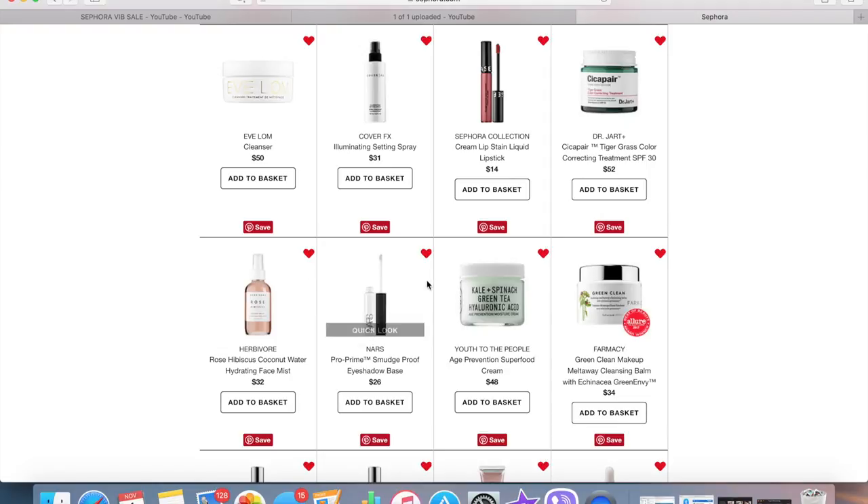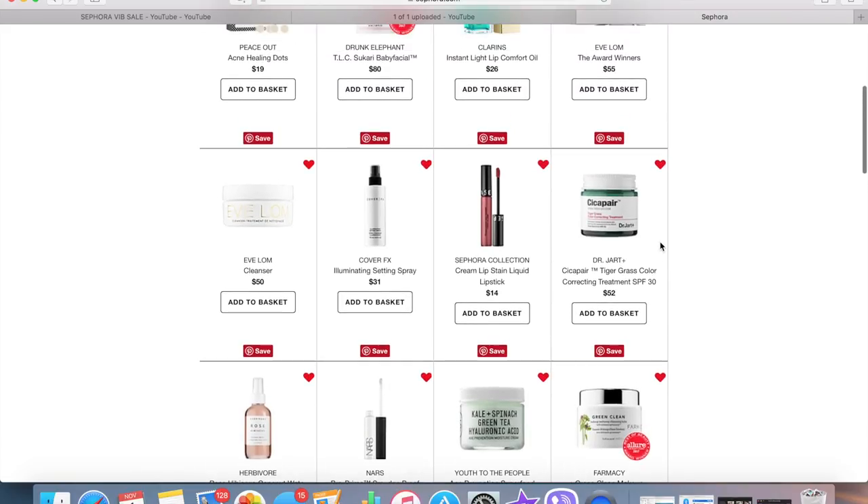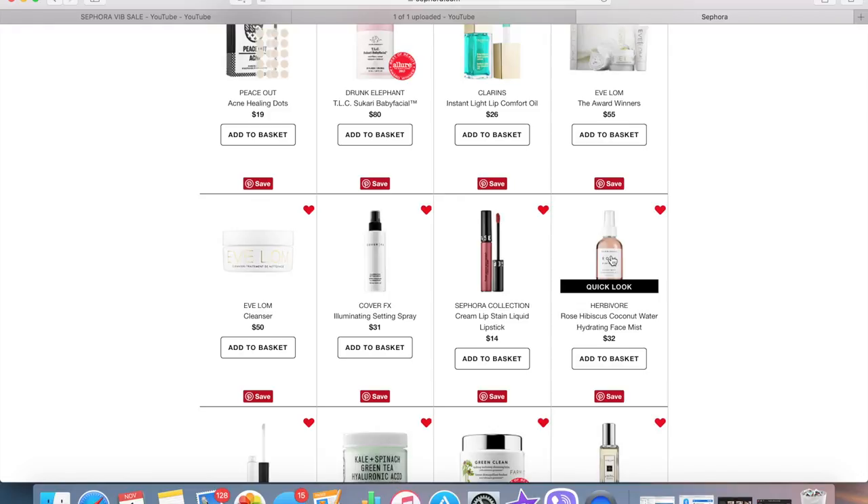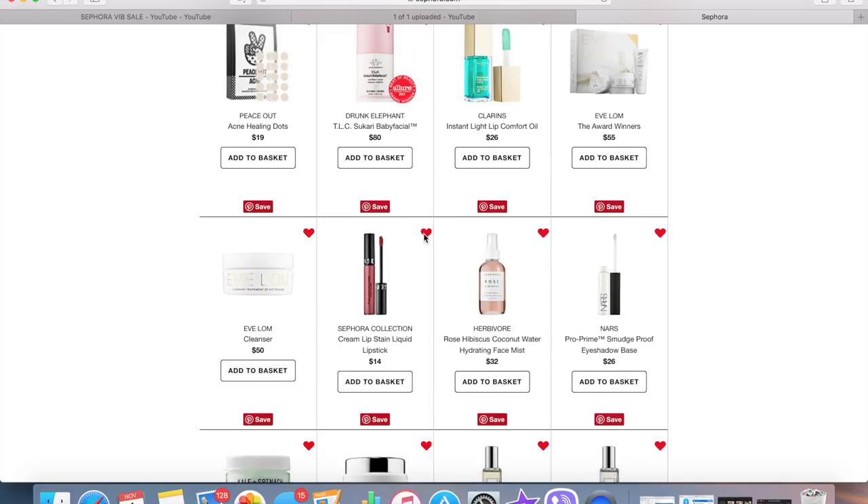My friend Nisha said a coconut product smells amazing and I'm a sucker for coconut, but I don't really need it right now. The Dr. Jart Tiger Grass Color Correcting Treatment — I must have added it from some recommendation but I'm not going to pick it up. The Sephora Collection Cream Lip Stains and liquid lipsticks — I've heard people say the formula is amazing and incredibly comfortable, and now that I've tried it I honestly think it's totally worth it. If you're on the market for liquid lipsticks, this is definitely the way to go.